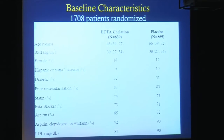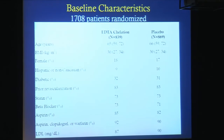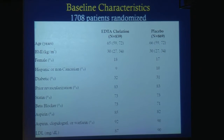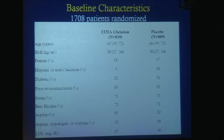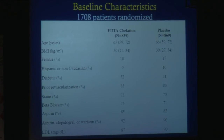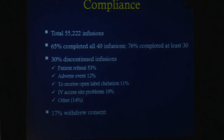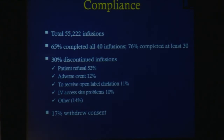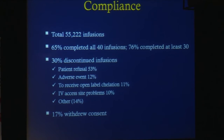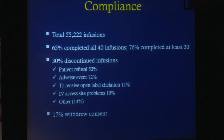The median age is 65. Patients are either obese or overweight on the whole. Over 30 percent were diabetics. Over 80 percent had had a prior revascularization. Over 70 percent were on statins and beta blockers, and over 80 percent were on aspirin. So patients were on reasonable, evidence-based medicine post-myocardial infarction. We delivered a total of 55,222 infusions. 65 percent of patients completed all 40, and 76 percent completed at least 30.